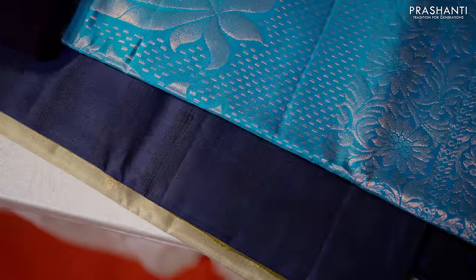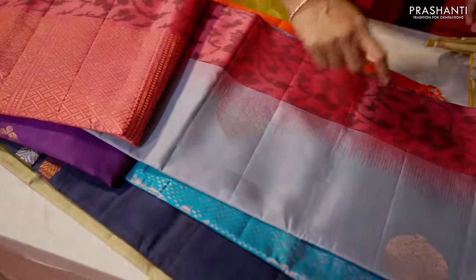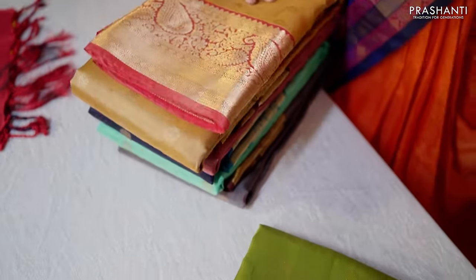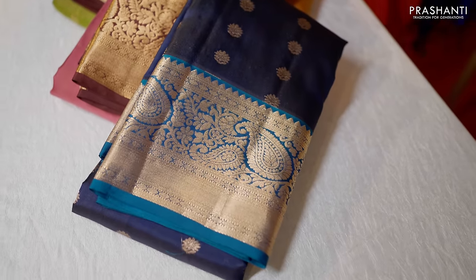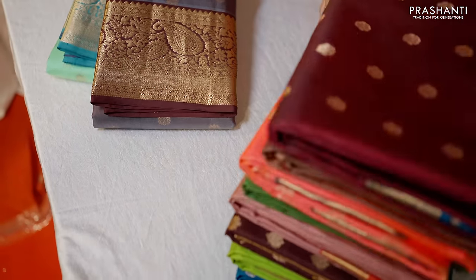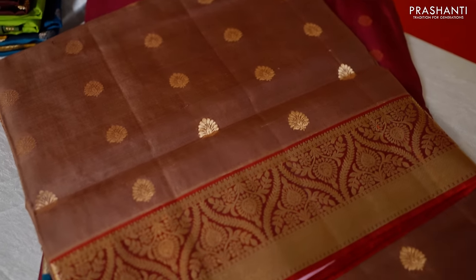These are borderless styles in very classy designs with different colours, border and body Buttas, and pastel shade brocade weaves in soft silks — all very classy and unique. Some traditional designs are also preferred. These are traditional zari woven borders in soft silks — very lightweight and flowy fabric, very comfortable to carry. Starting range of soft silks in the 7,200–7,300 range. Very pretty colour combinations in soft silks stacked up here.